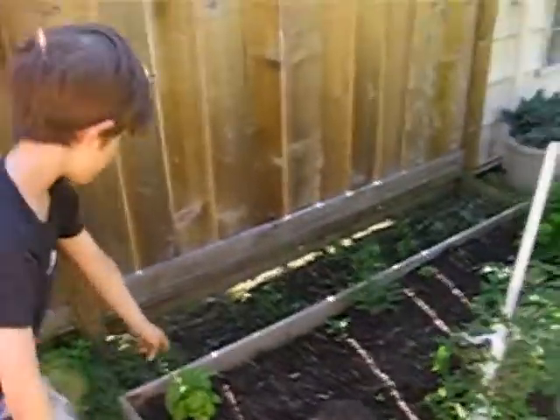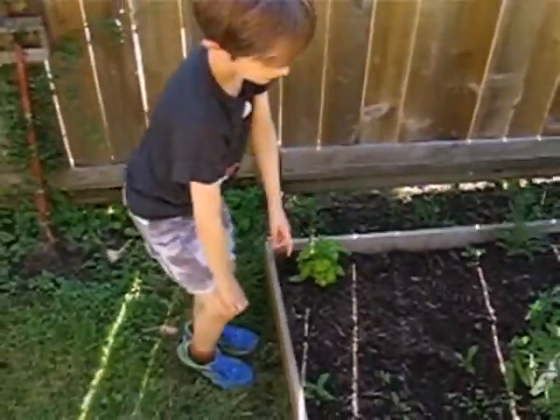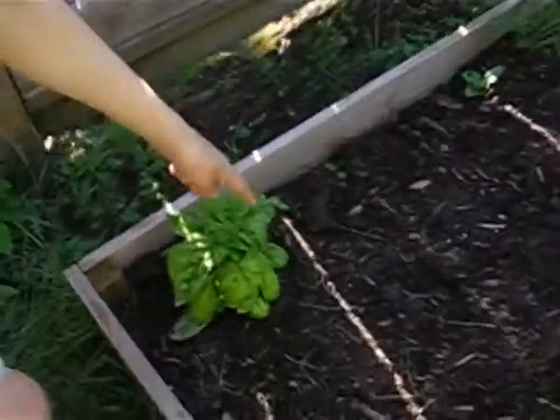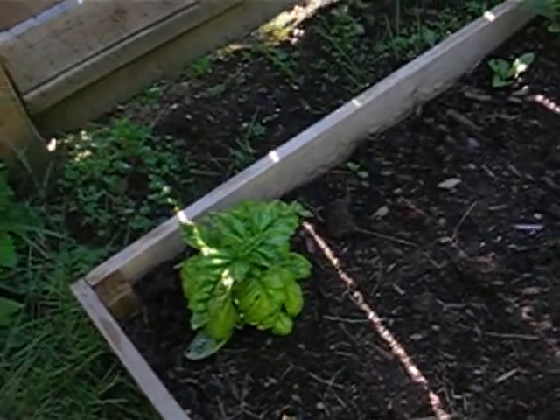And then here's the basil. It's getting bitten. By whom? Caterpillars? Italian caterpillars.